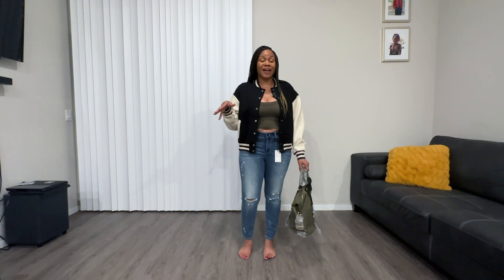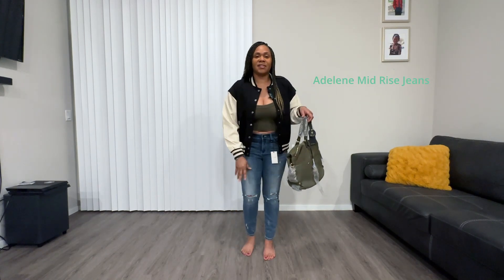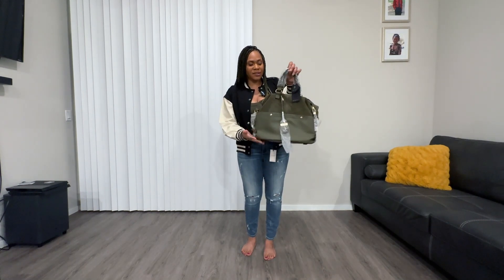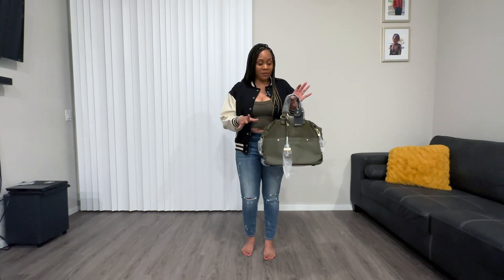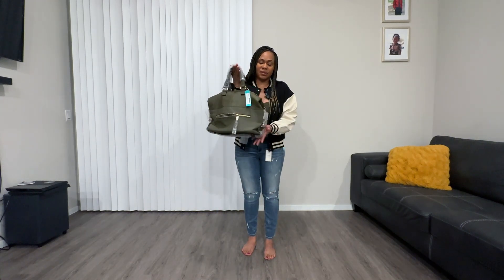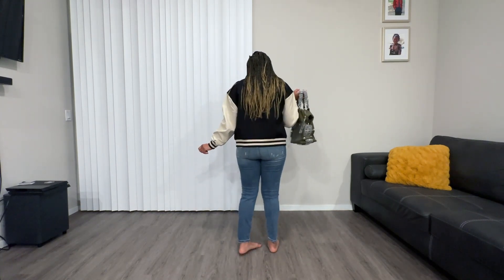Okay, so here's the last outfit — outfit number three. This is the Varsity jacket with the Distress jeans, with the crop top, and the satchel. If you notice, the satchel kind of matches the crop top, which I think is so cute. I'm in love with this outfit. I really like it. So this is outfit number three with the satchel and the Varsity jacket. This is how it looks.